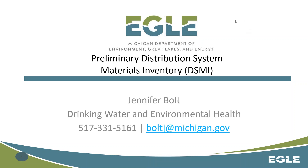Hi, my name is Jenny Bolt. I'm with the Drinking Water and Environmental Health Division of the Michigan Department of Environment, Great Lakes and Energy. We're going to be going over the preliminary distribution system materials inventory, commonly known as DSMI.